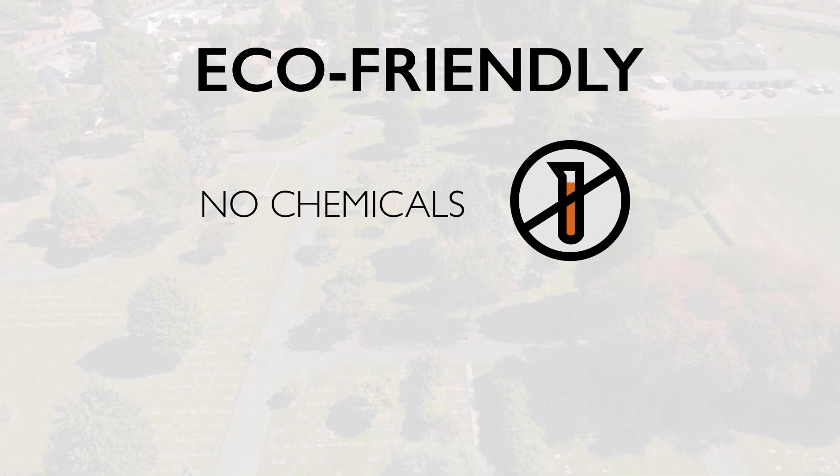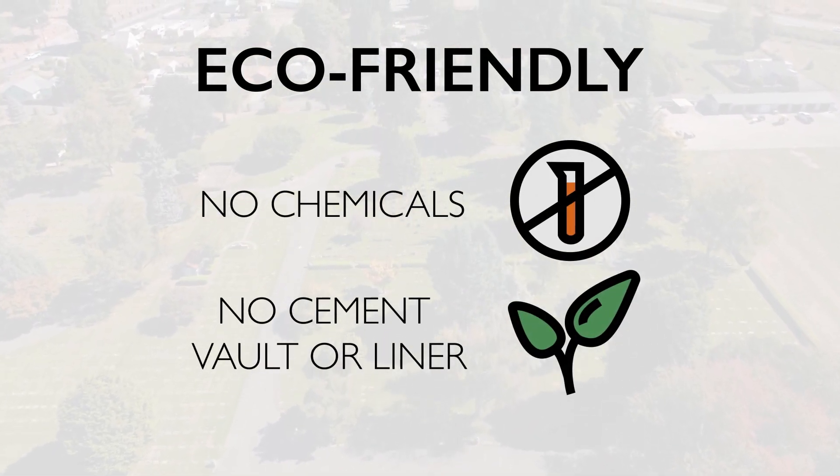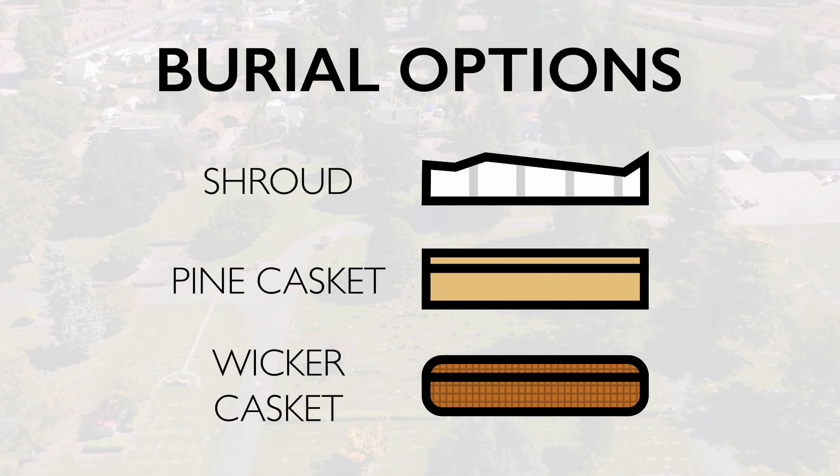Green burial is more of the body's natural decomposition into the earth. There's no embalming fluid like you'd have in a normal service. We don't put a vault or a liner in the ground, so there's no concrete that stays behind. You are allowed to use a shroud or a soft pine or a wicker casket, but you're buried directly into the earth.